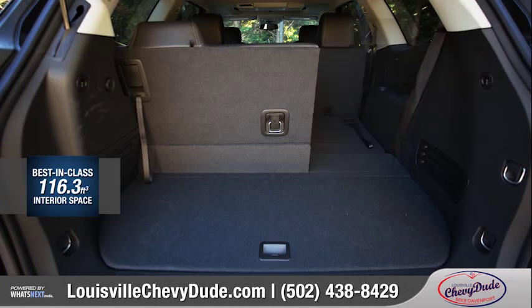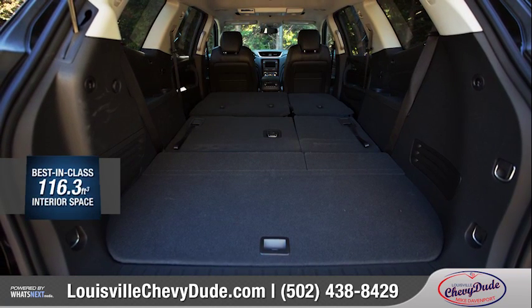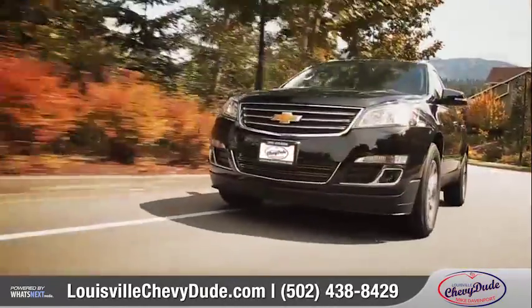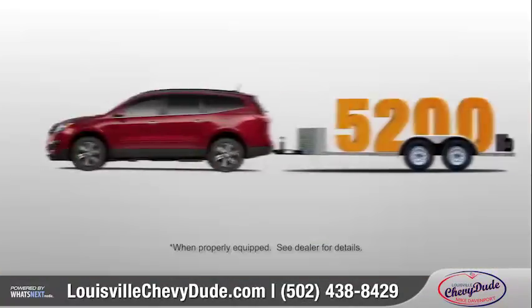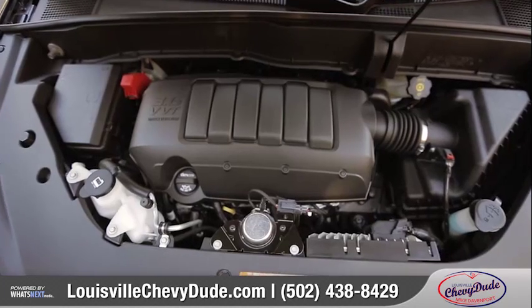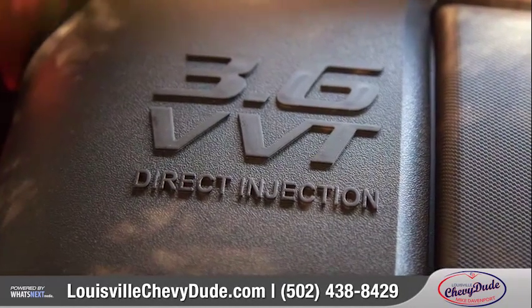The available power remote lift gate makes loading and unloading a breeze, providing easy access to the best-in-class 116.3 cubic feet of maximum cargo space. Under the hood, Traverse gives you the power to go anywhere with 288 horsepower and an EPA-estimated 24 miles per gallon highway. When properly equipped, Traverse is rated for 5,200-pound trailering, something its robust 3.6-liter V6 manages easily while still giving you plenty of passing power.